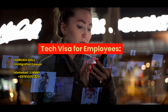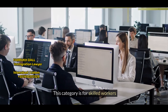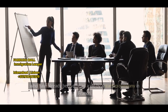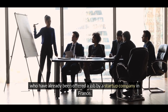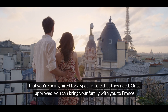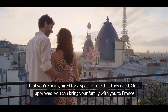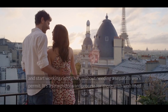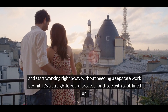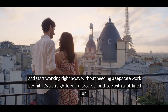Tech visa for employees. This category is for skilled workers who have already been offered a job by a startup company in France. The company has to prove that you're being hired for a specific role that they need. Once approved, you can bring your family with you to France and start working right away without needing a separate work permit. It's a straightforward process for those with a job lined up.